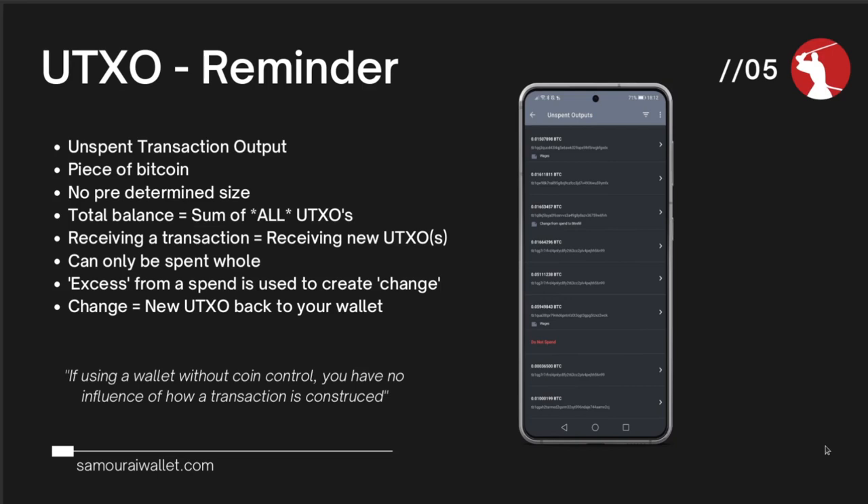A UTXO is essentially a piece of Bitcoin. They have no predetermined size, and the balance you see at the top of your Samurai Wallet is the sum of all your UTXOs. You can think of a UTXO as a piece of change within your everyday wallet. Whenever you receive a transaction, you receive new UTXOs into your wallet. UTXOs can only be spent as a whole. If you were to spend a 1 million sat UTXO but the recipient only required 500,000 sats, that transaction would create a new change output back into your wallet.